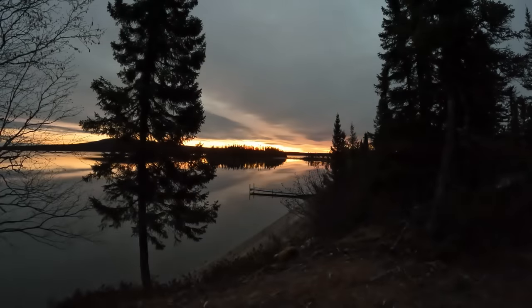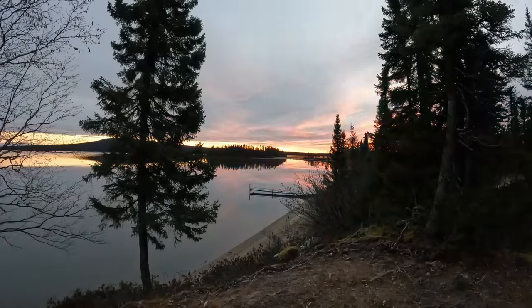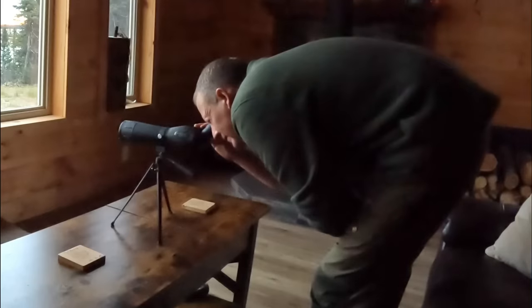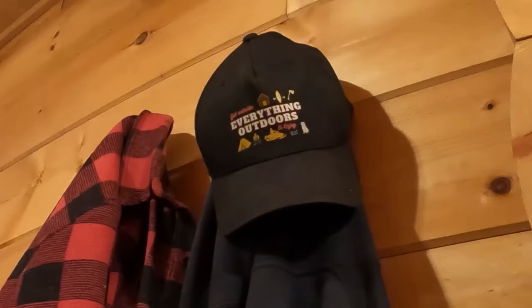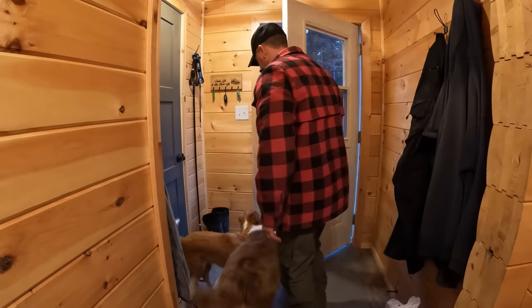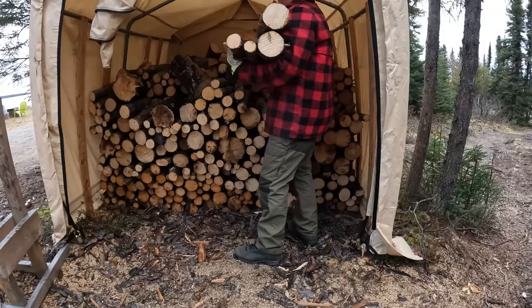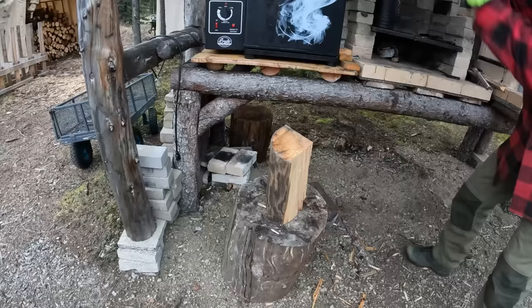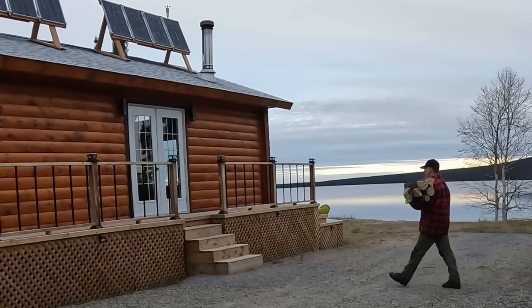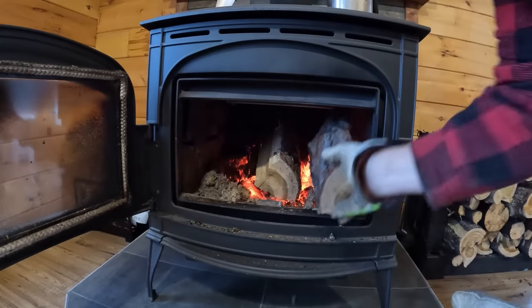For us here in the Canadian North, we have chosen to live full-time in our newly built log cabin. Not only is it newly built, but built by my own two hands — literally from the ground up. Given the fact that I'm not a carpenter, engineer, architect, plumber, or electrician, to say this was the largest challenge ever in my life is an honest statement.